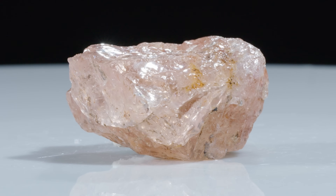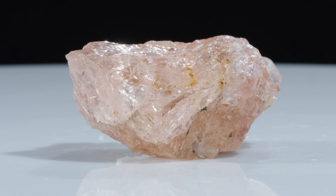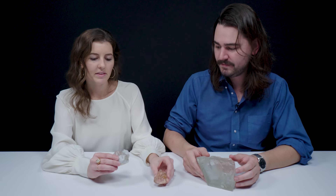Morganite is a fairly recent gemological discovery. It was found in 1911 in Madagascar, and almost simultaneously in San Diego, California, but it's found in many places. This big one comes from Brazil, and this one is from Afghanistan.